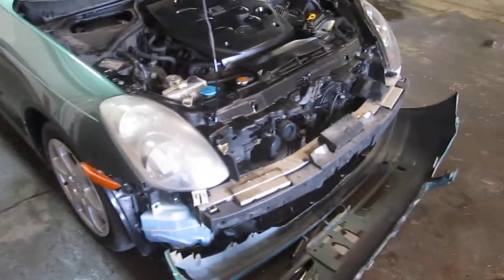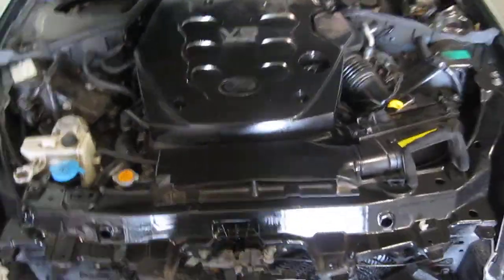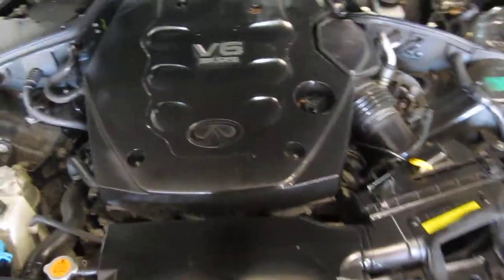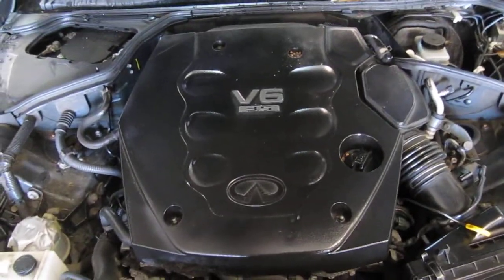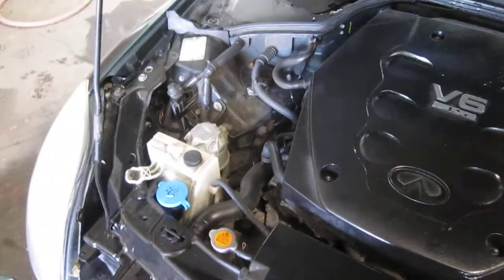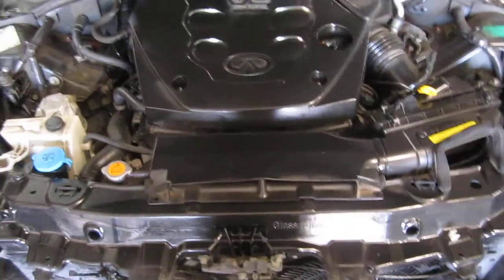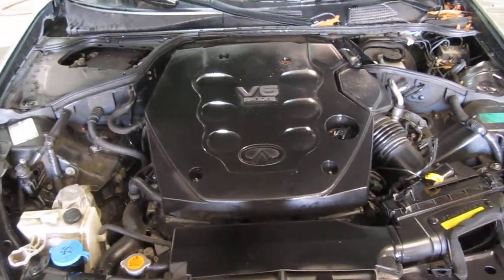Good afternoon and welcome to Tom's Foreign Auto Parts video portion of our inventory. As you can hear we have an excellent running 2004 Infiniti G35. This vehicle is an excellent running 3.5 liter California emissions engine. The vehicle is also equipped with an automatic transmission, cruise control, anti-lock brakes and is also rear wheel drive.